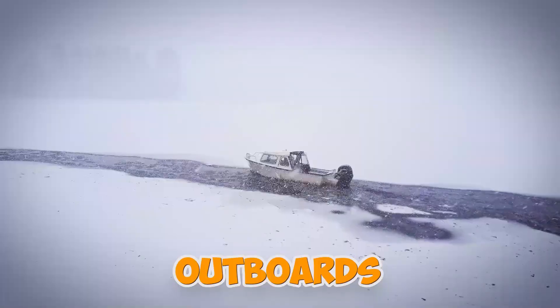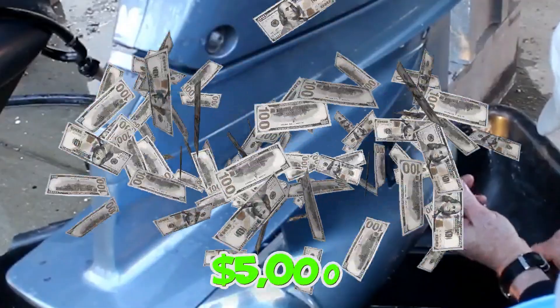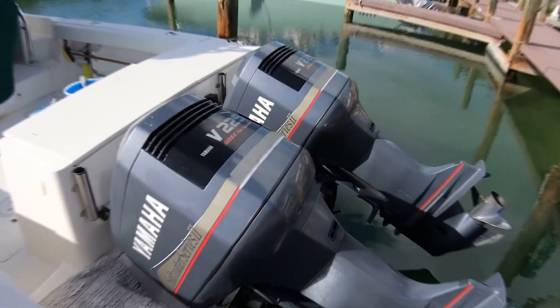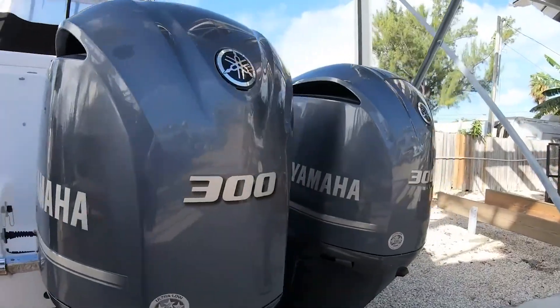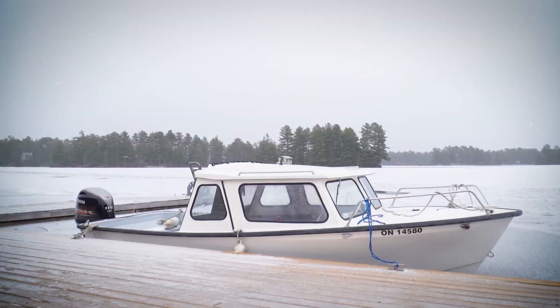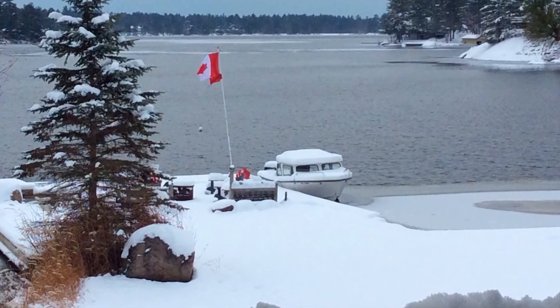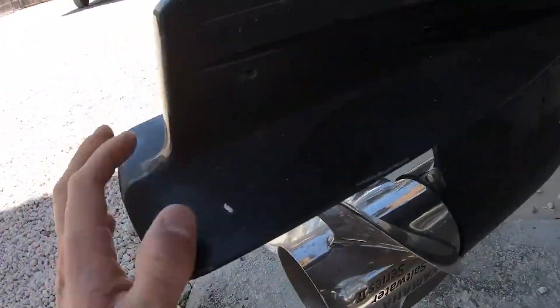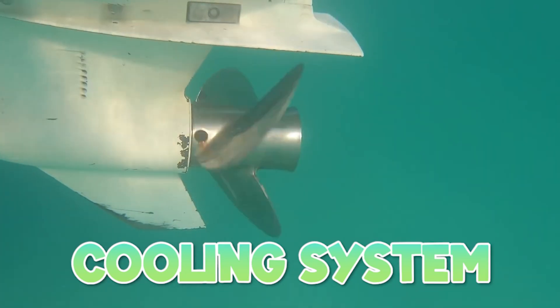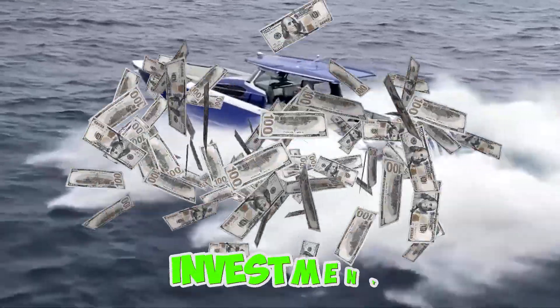Why do some boaters run their outboards flawlessly through winter, while others end up with cracked blocks and $5,000 repair bills? The answer comes down to understanding cold water physics that manufacturers rarely explain in owner's manuals. Water at 40 degrees behaves completely different than summer water — it's 35% more viscous, transfers heat differently, and freezes at critical thresholds most boaters don't know about. Once you understand what's really happening beneath your hull and inside your cooling system, you'll change the way you operate in winter conditions and know how to protect your investment.